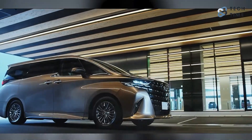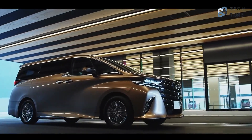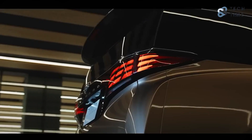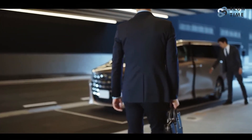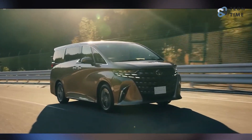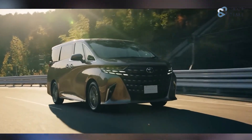Toyota has not left them out as they're upgrading their lineups. Of great interest to us today is the 2024 Toyota Alphard, which at first glance looks better than before. But what does it have to offer? What's new with the 2024 Toyota Alphard?